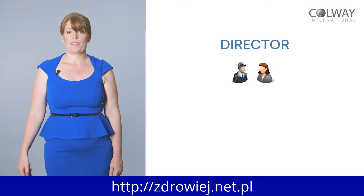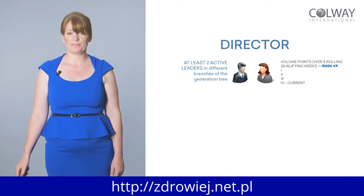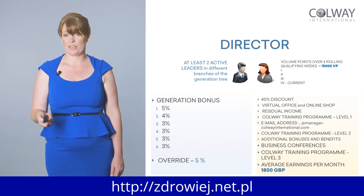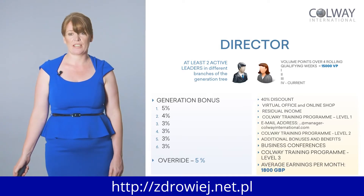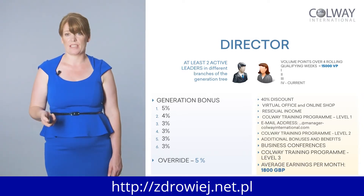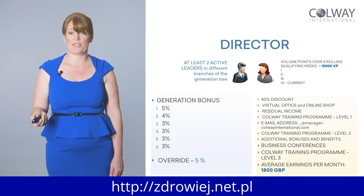Moving into director, you need at least two active leaders. The commission grows very quickly at the director level — the most important thing is activity. The more time you spend building and growing your team, working together, and learning leadership skills, this happens organically. As you learn skills, you progress, move up the next level, get a new level of skills, and your team come up with you. At director level, you get to attend all the annual conferences, meet other successful directors, and learn what they're doing. Average earnings here are about £1,800 a month.